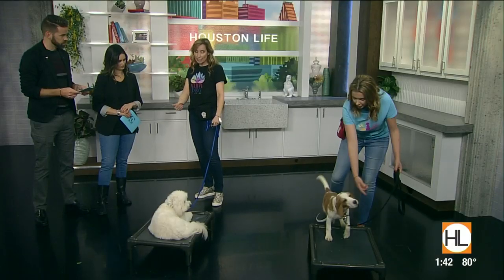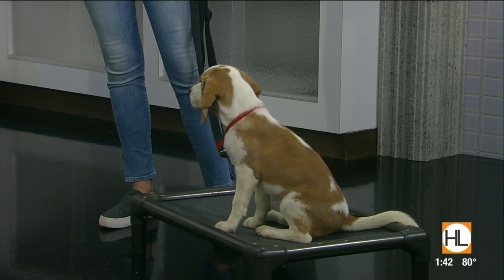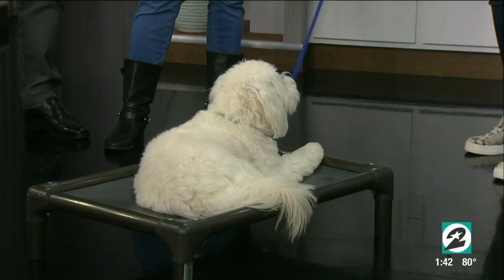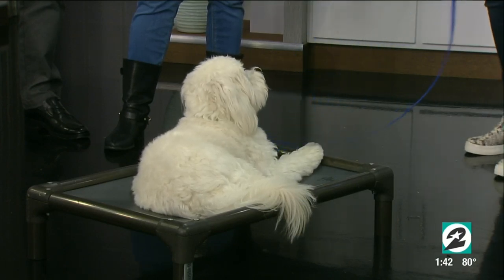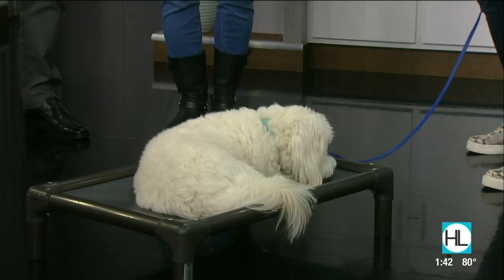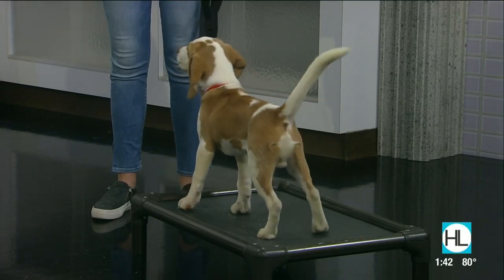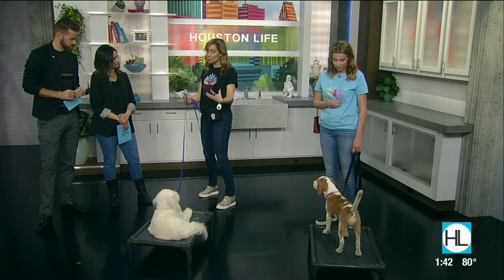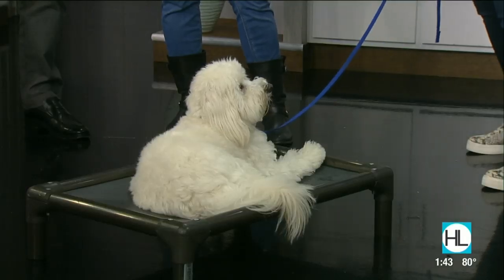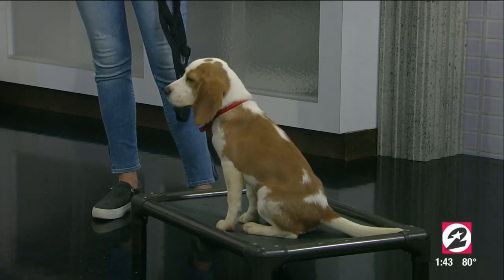When we start any behavior, we have to start at the preschool level. When we learn something, we start at preschool, and we can take it all the way up to college depending on how hard we want to work. In two days, we're probably not going to teach an advanced level. In your house, by yourself, doing a place bed — that's preschool. When you're at your Thanksgiving dinner with guests — that's college. You can't skip grades. That's the big deal: don't skip grades and expect too much too soon.